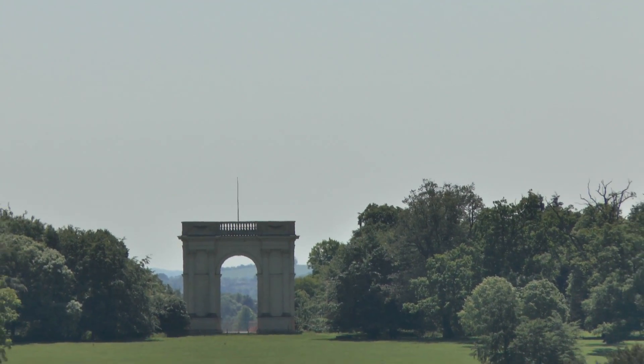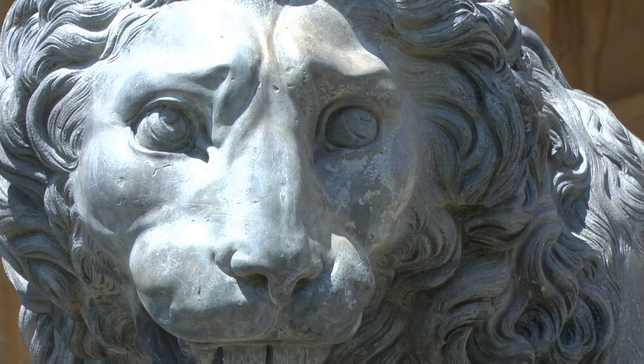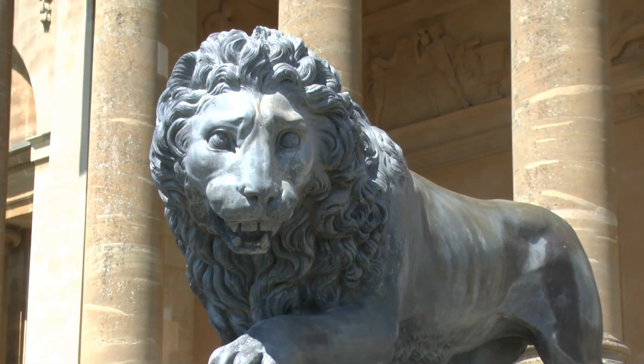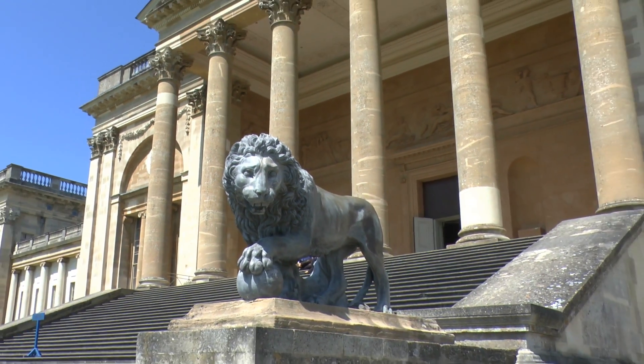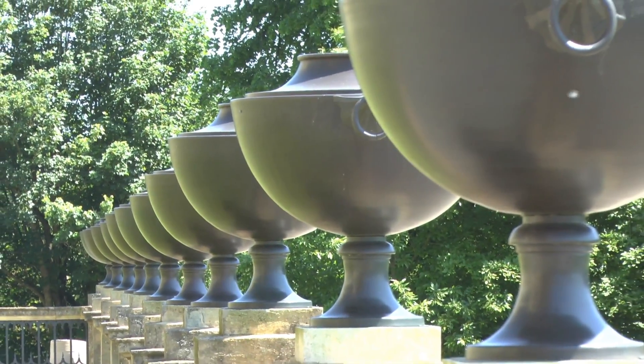This is Stowe House itself, with a marvellous feature sitting at the front of the house.